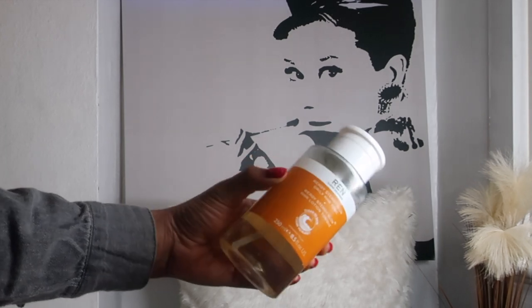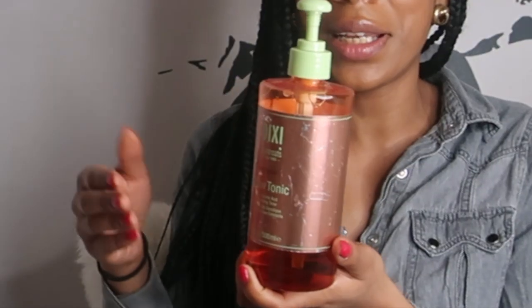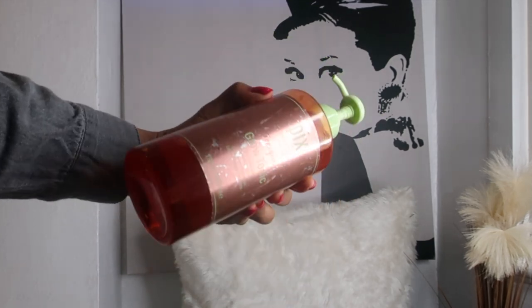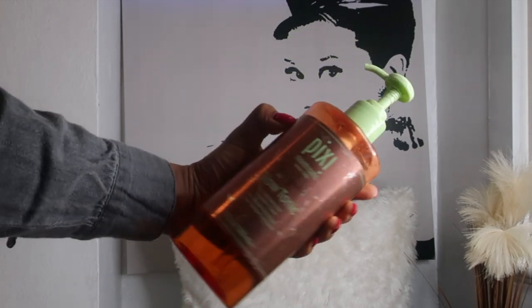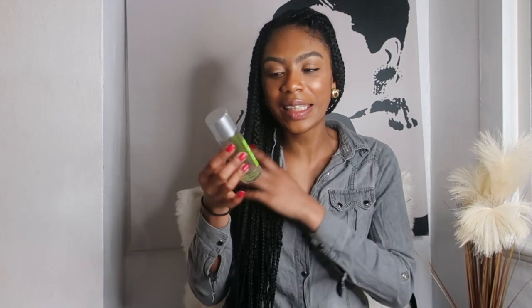For my evening routine I use the Pixi Glow Tonic, which has 5% glycolic acid. I've used other toners for my evening routine, and Pixi do have others like a rose tonic and milky tonic, but I always come back to this one. This toner brightens and refines your complexion — it's an exfoliating face toner formulated with 5% glycolic acid and a blend of aloe vera, ginseng, and botanical extracts. It eliminates excess oil and impurities to leave pores looking refined and skin smooth and radiant.